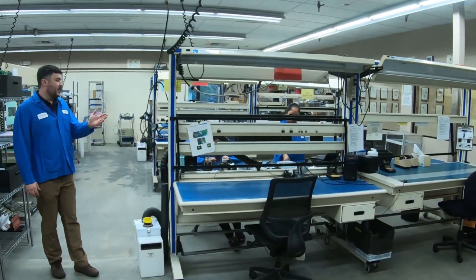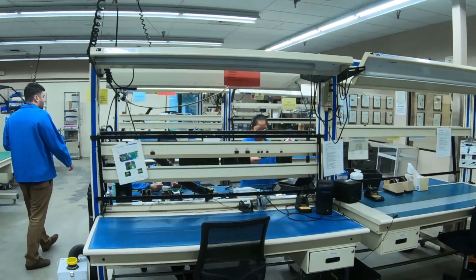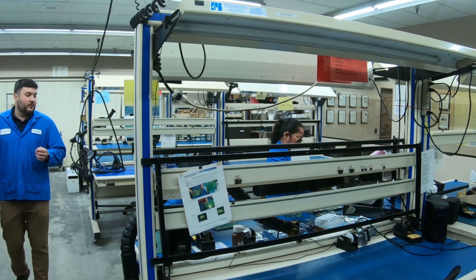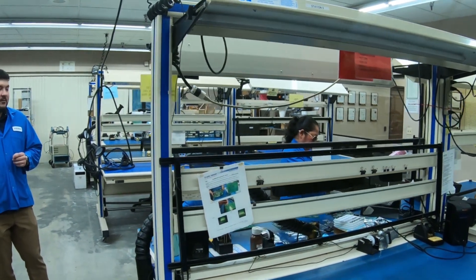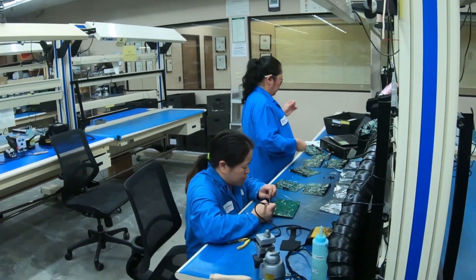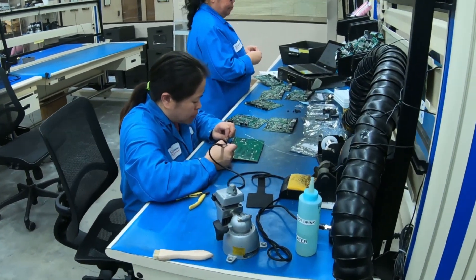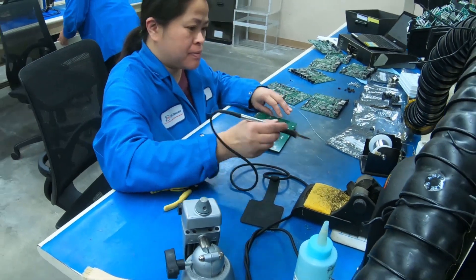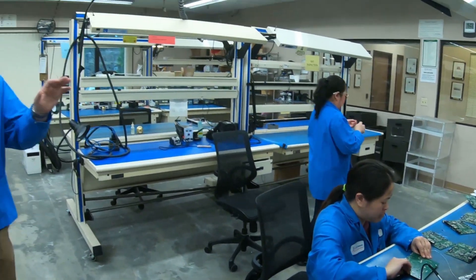Back out on the floor, we get to this rework station. We work on a lot of parts here that, for whatever reason, needed to have some handwork done. It could have been a defect coming off the SMT machines, but also you have some older parts that use through-hole technology where the part is actually inserted through the board. The automated machines for through-hole we've turned down — we don't use them much anymore. But to the extent that we have old designs that need through-hole, we work on them here.